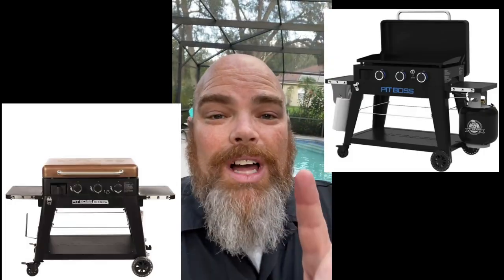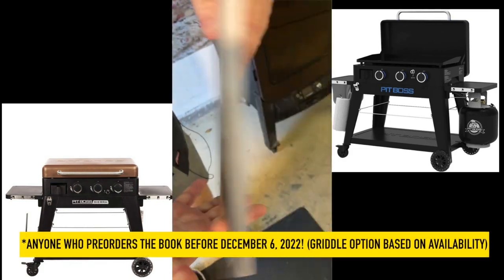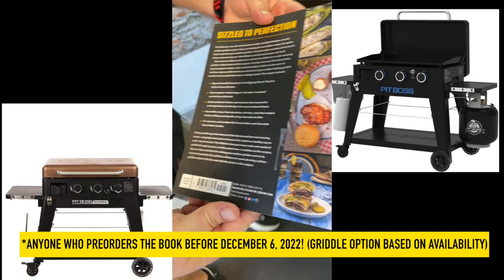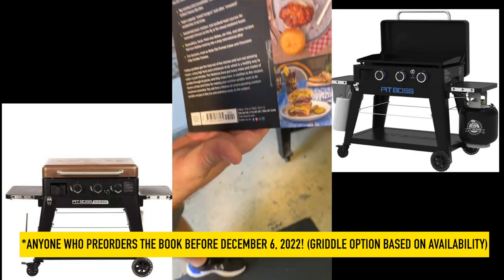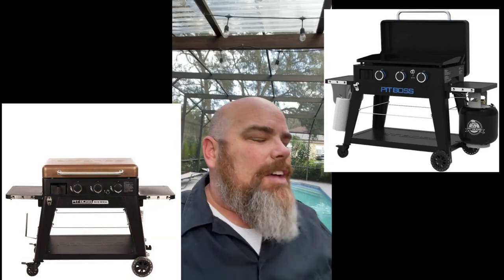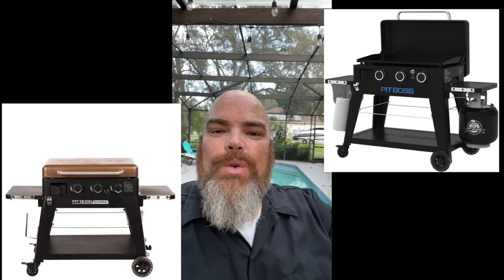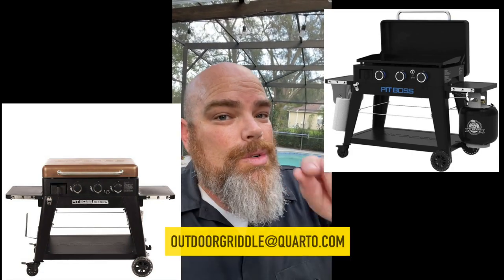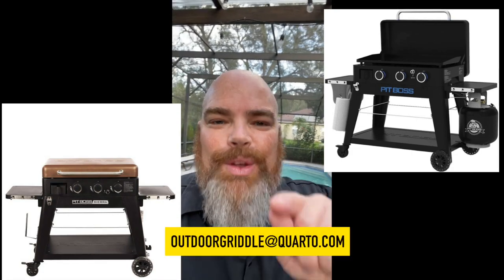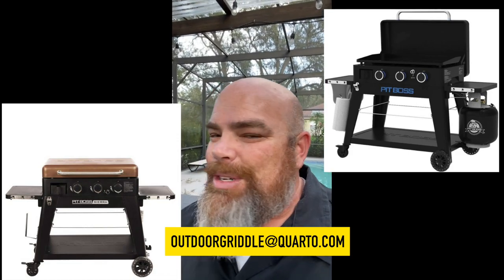We're giving away a griddle — a Pit Boss Ultimate 3 Burner or Pit Boss Sierra — to one lucky winner. This is anybody who has ordered our book, The Epic Outdoor Griddle Cookbook, which is available on Amazon, Books-A-Million, and basically anywhere books are sold. There's a link in the description below this video, also a description on how you can win.